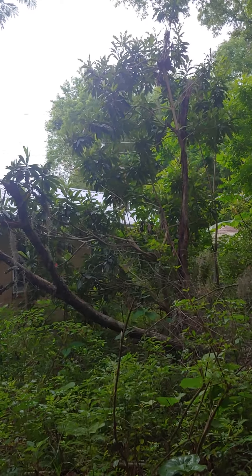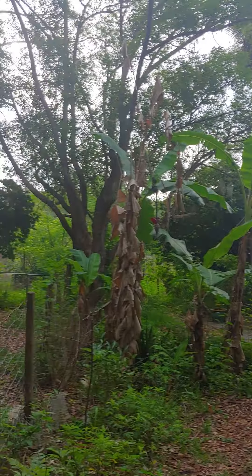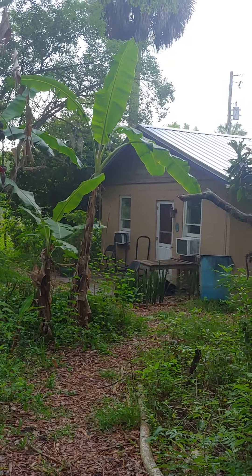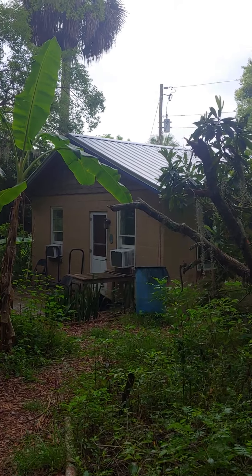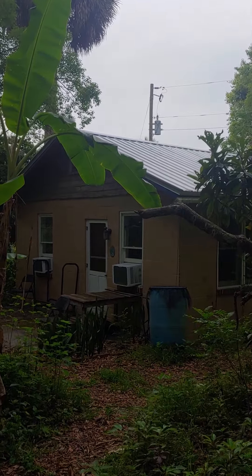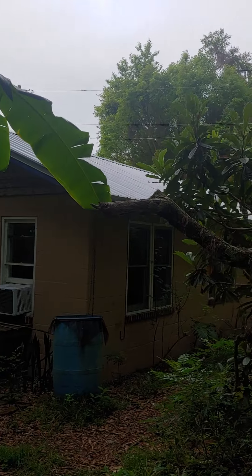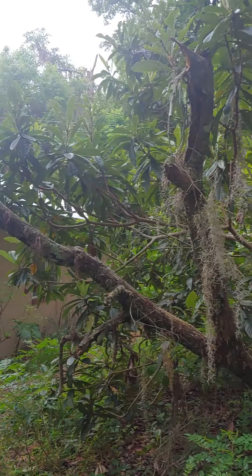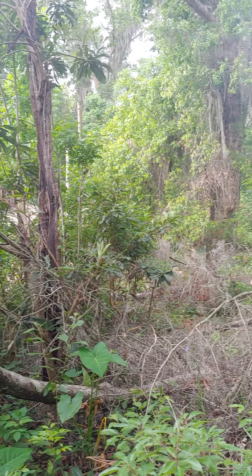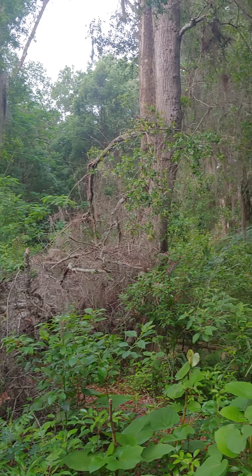We have some overcast today, and whenever I have overcast I try to do a video because the lighting is a little better. Our place is two bedroom, one bathroom — it is cozy. It's exactly what we wanted: 800 square feet. We wanted a big lot and a little house, and that's exactly what we got.